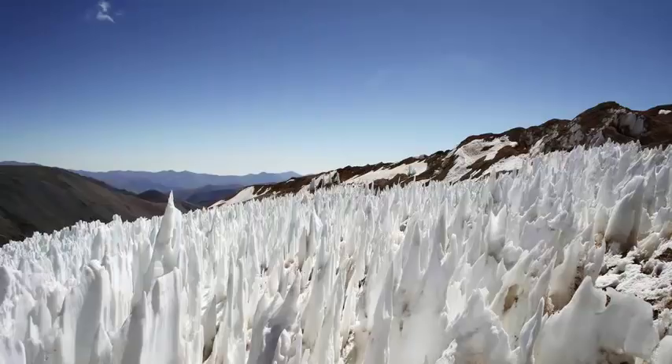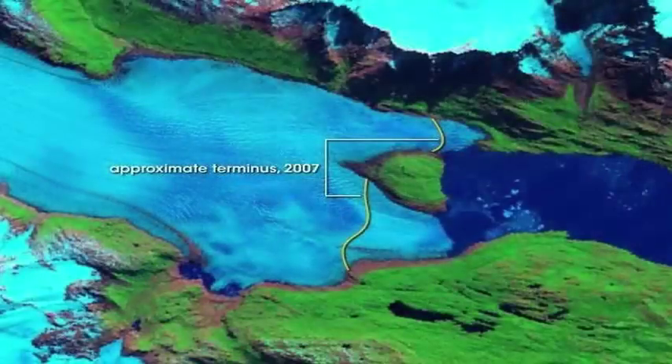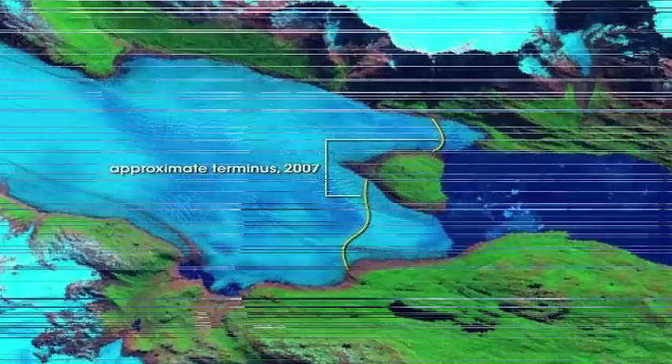The eastern tongue — the frontal portion of the glacier where the iceberg detached — extends more than 2,500 feet wide. This detachment demonstrates the tendency toward warming temperatures in the region.